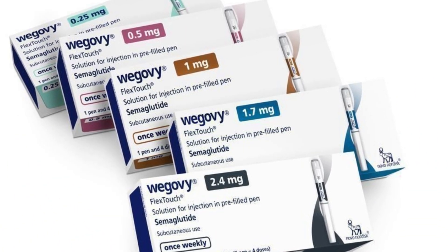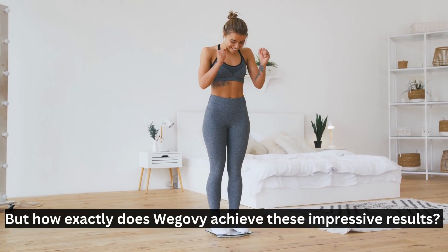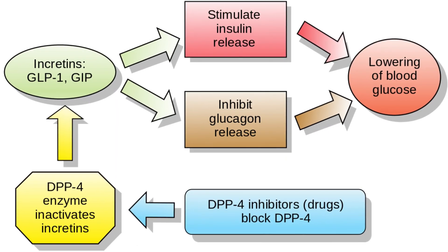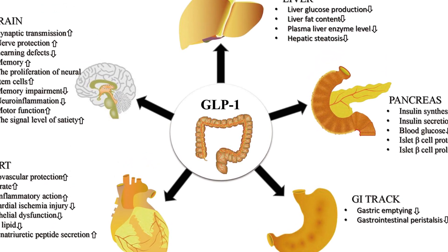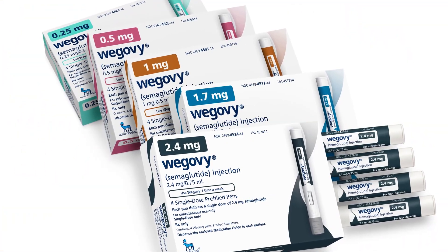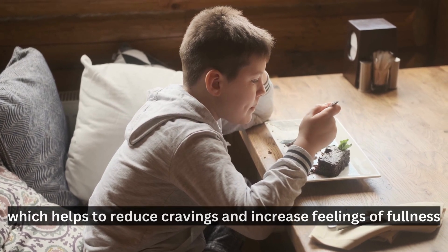Studies have shown that patients who take Wegovy can lose up to 15% of their body weight, which is a significant amount for anyone struggling with obesity. But how exactly does Wegovy achieve these impressive results? Well, it's all about science. The GLP-1 hormone works by activating specific receptors in the brain that regulate hunger and satiety. By mimicking the effects of GLP-1, Wegovy activates these same receptors, which helps to reduce cravings and increase feelings of fullness.